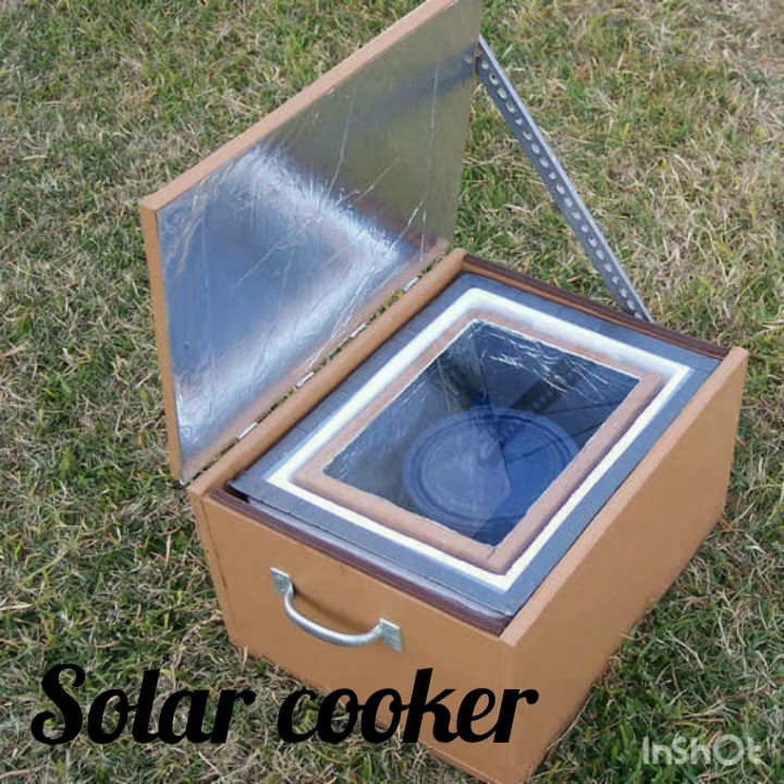Solar cooker. It is a device which uses the energy from direct sunlight to heat or cook food. It is very expensive and does not work without sunlight.